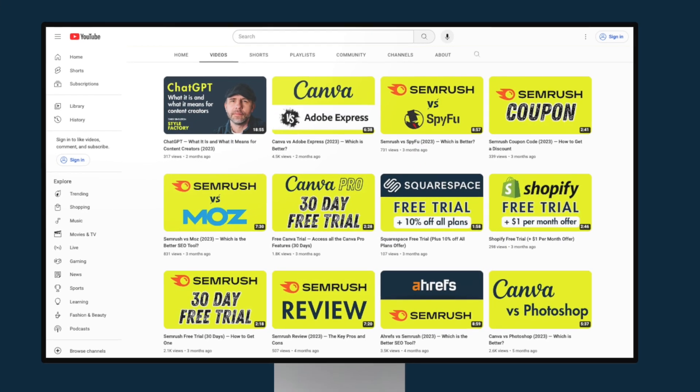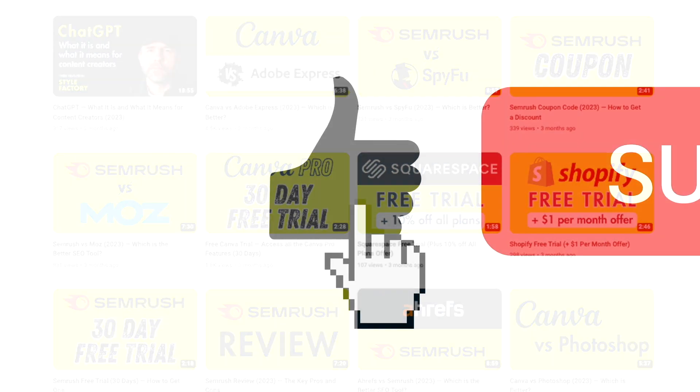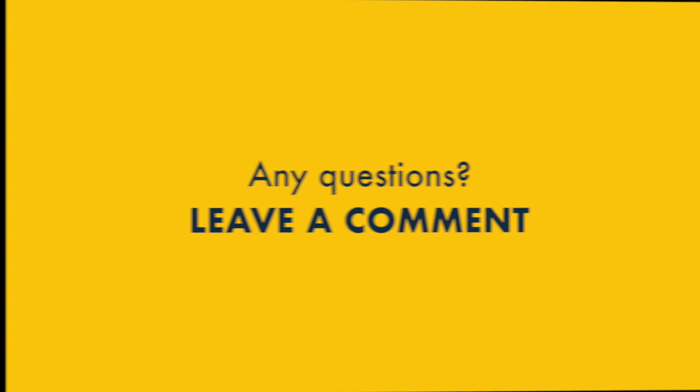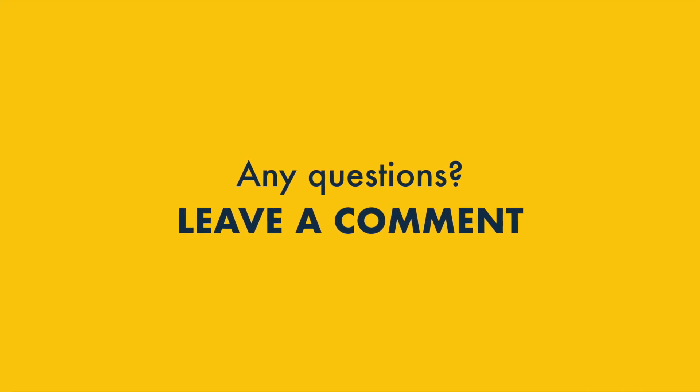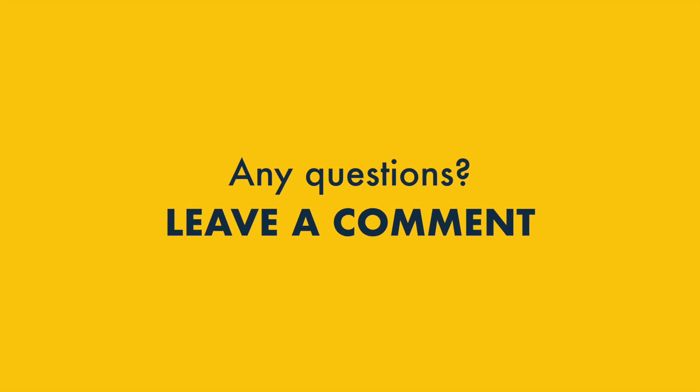To make sure you get other offers from Style Factory, along with access to all our digital marketing tips and tricks, please make sure you like this video, subscribe to our channel, and hit the notification bell. And if you have any questions about the Shopify free trial, do feel free to leave them in the comments section below — we read them all and we'll do our best to help.